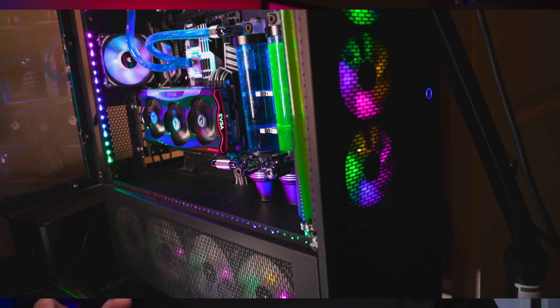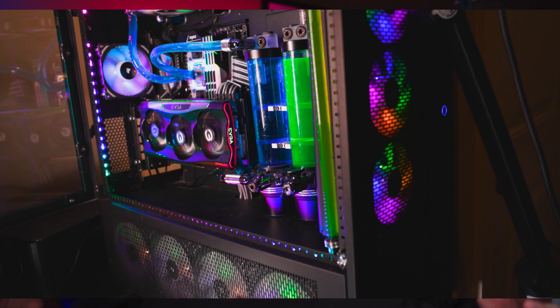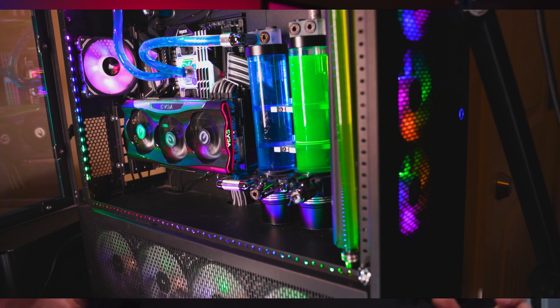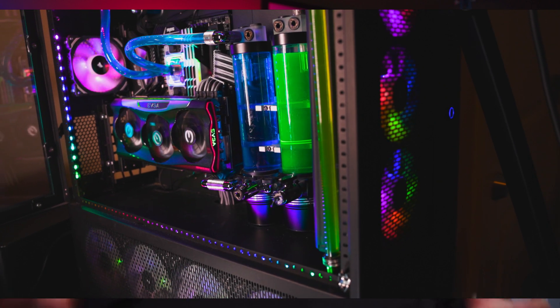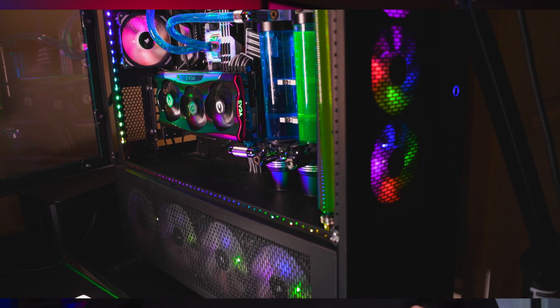The first case I'll briefly mention is the Case Labs SMA8. I'm not going to talk too much about this because it's a case you can't really get anymore — the company went bankrupt — but I consider it my permanent long-term case. I've been doing build after build in it and never intend to put it away. I also have other builds going on to test hardware, so I get to try out a significant amount of cases.